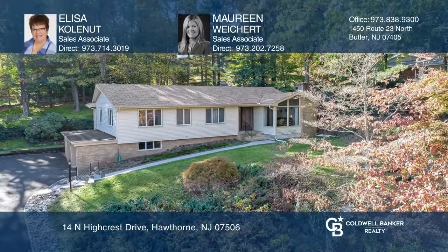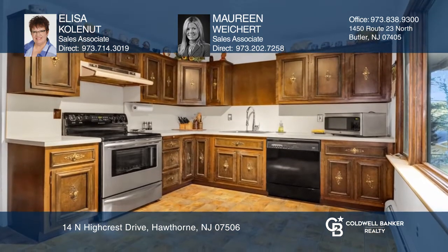This great ranch home features many updates throughout. A great room with cathedral ceiling and a stone fireplace, hardwood floors, and a full unfinished walkout basement. It has a steam sauna with a shower, and there's plumbing for the rest of the bathroom.